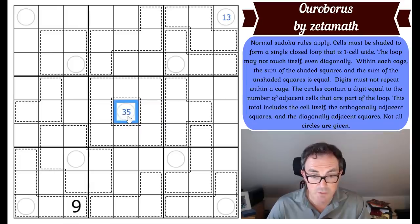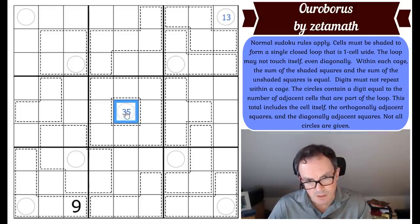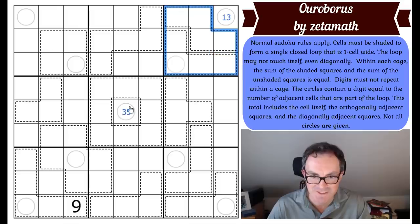If this is five, I don't see what to do with that. If it's three, I don't see what to do with that either. Even though they look like interesting places to start because of the cage geometry, these turn out to be red herrings. Let us move on to the corners.